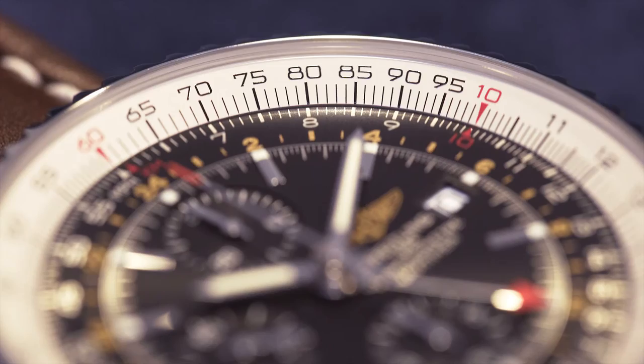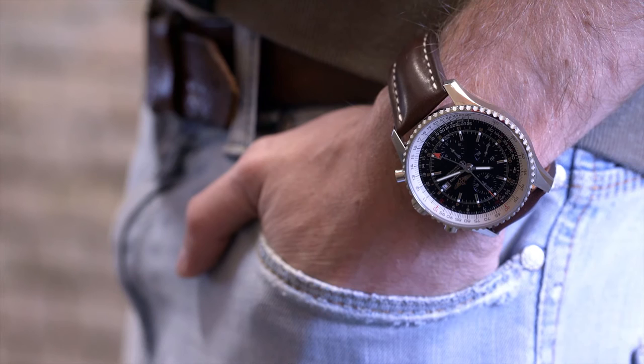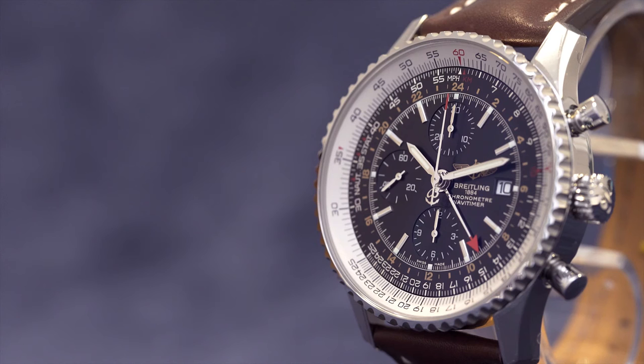Regarding its measures, there really is no other way to put it. The Breitling Navitimer World is a big watch and feels just as large on the wrist — not only because of its diameter of 46mm, but also because of its case height of 15.5mm.